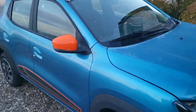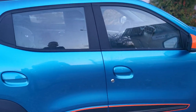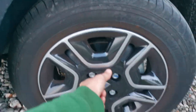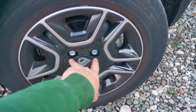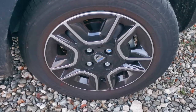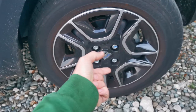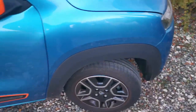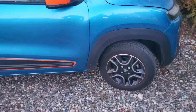One thing somebody pointed out and I noticed too is that the wheels don't have a centering ring — this part is flush and the wheel only sits on the bolts. It's not ideal safety practice, but they probably know better than we do. All other cars I've had did have a centering ring; this one doesn't — apparently some Dacia Springs have it and others don't.